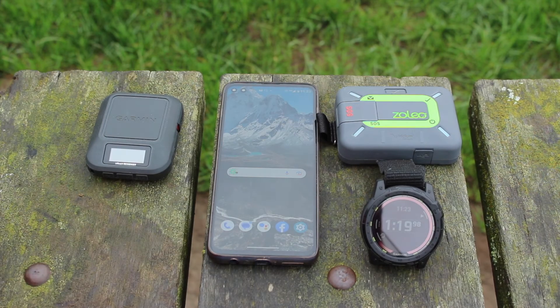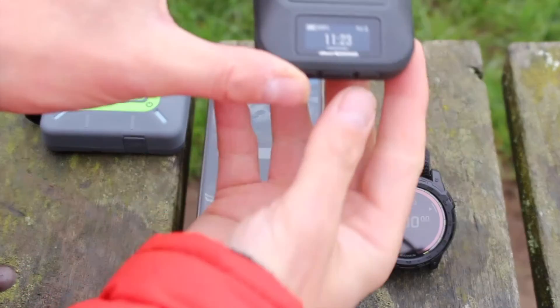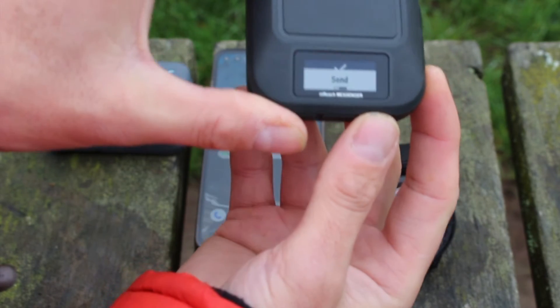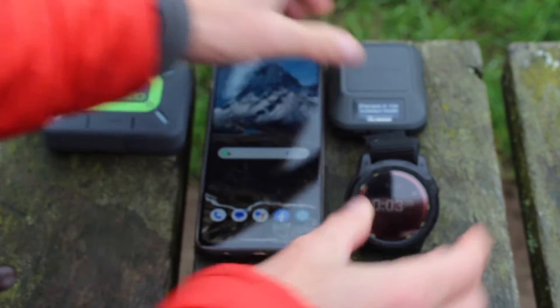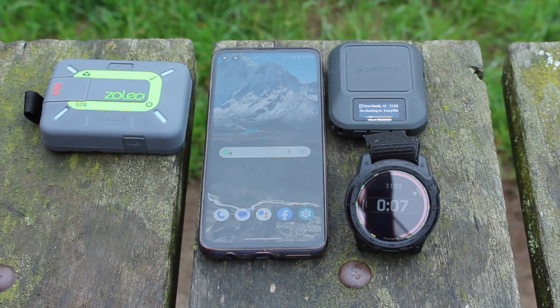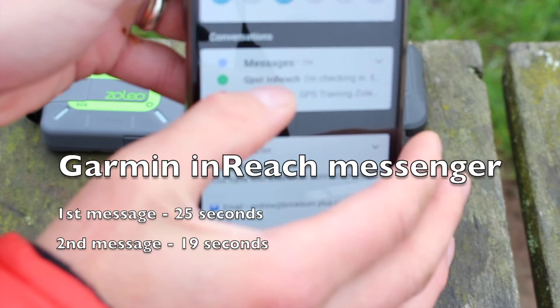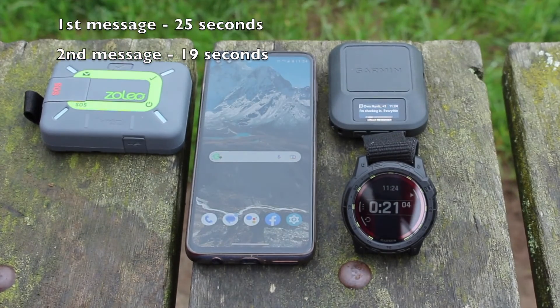We'll do the same on the Garmin for continuity — our second test on the Garmin inReach Messenger. Using the OK button at the bottom, I select my first shortcut check-in message: 'I'm checking in, everything's okay.' Pressing send and starting the stopwatch — the first Messenger result was 25 seconds, so we'll see what we get this time. I've just heard a little beep to say the message has been sent. That came through at 19 seconds — 'inReach, I'm checking in, everything's okay' — the last message visible on the phone.